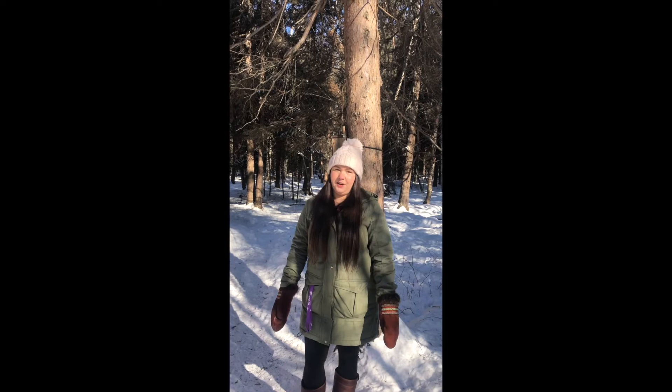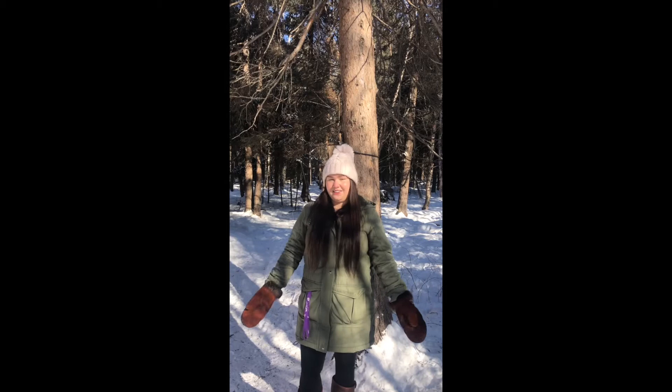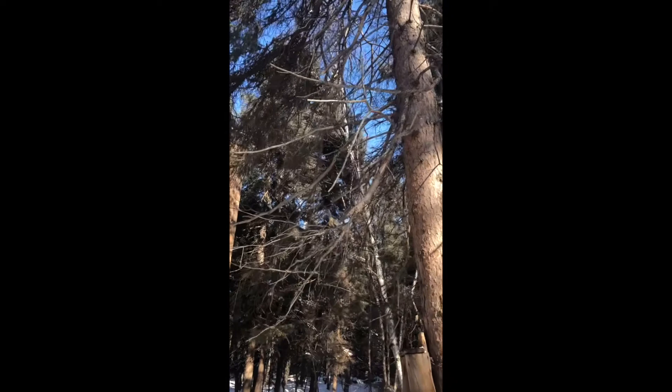We love our outdoor space here at the Thunder Bay Art Gallery and we'd love for you and your family to come visit us when it is safe to do so. We also love our non-human visitors like birds, squirrels, and other types of animals. Today I'm going to show you how to make a bird feeder so that you can welcome woodland visitors into your own outdoor space.